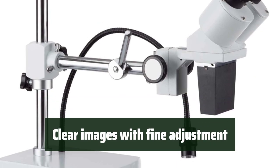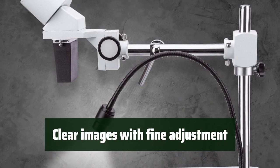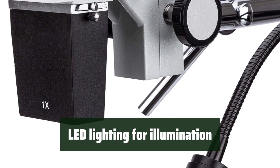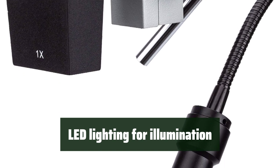With interchangeable pairs of wide-field eyepieces and adjustable interpupillary distance, users can expect clear images with fine adjustment. The adjustable gooseneck LED light enables users to direct the light where needed, providing illumination for precise work.